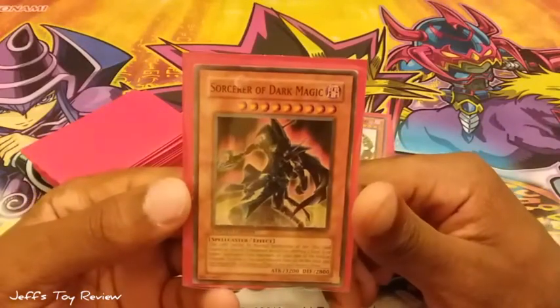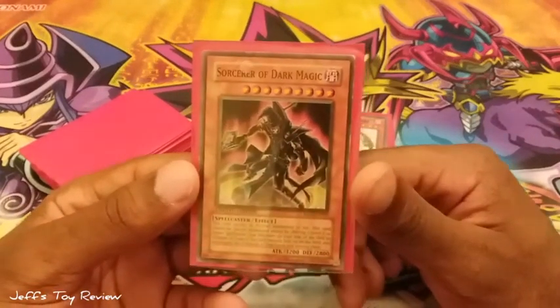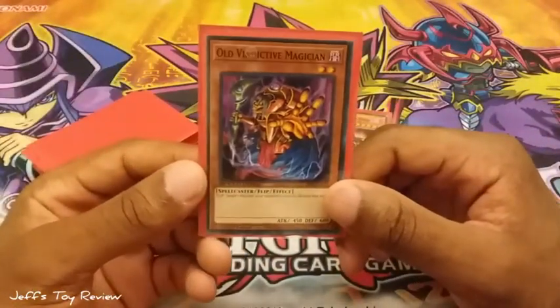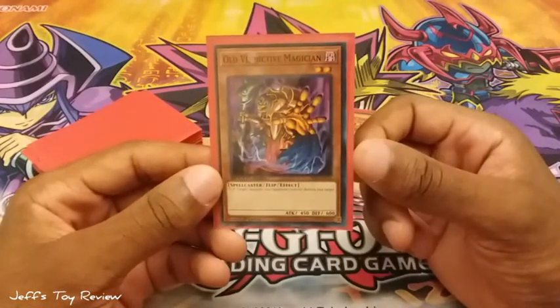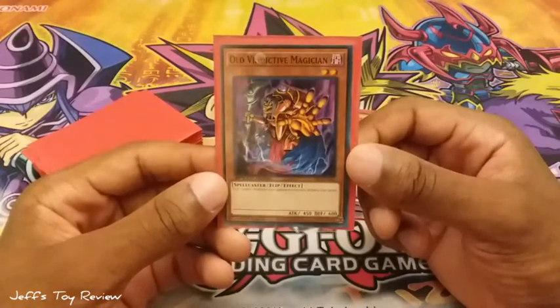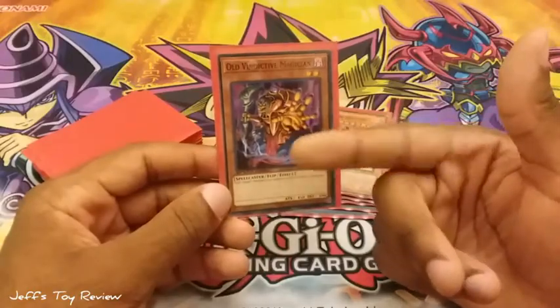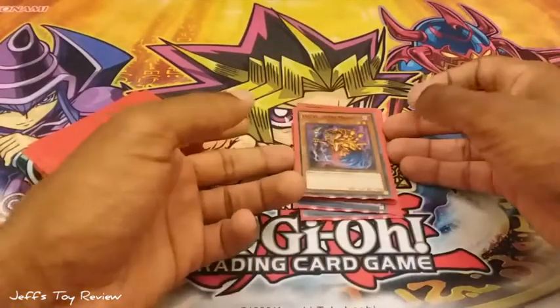Sorcerer of Dark Magic — Yugi used this in the Pyramid of Light movie. Old Vindictive Magician — this was seen in Yugi's hand in the Grand Prix tournament, I believe. He didn't actually play it; he used a spell card for the poker nights, and then I think this was a card he discarded. So I added it in here, and it's a spellcaster.